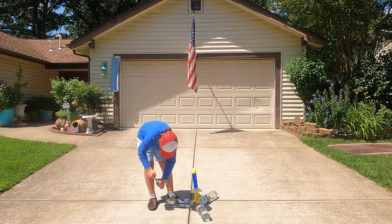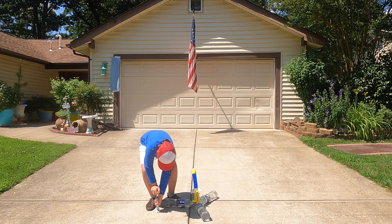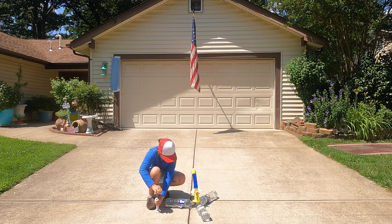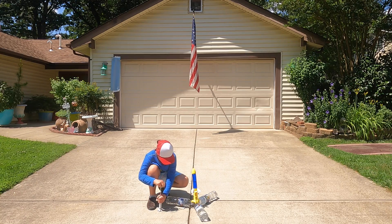Right now I'm pumping it up. You know there's enough air there when you hear the air starting to come out.